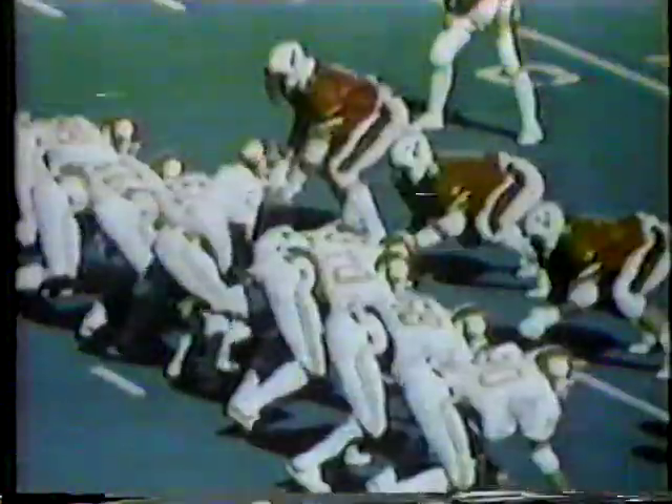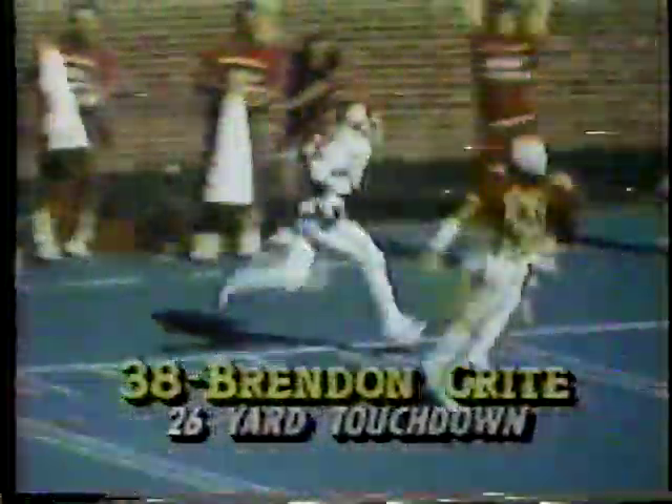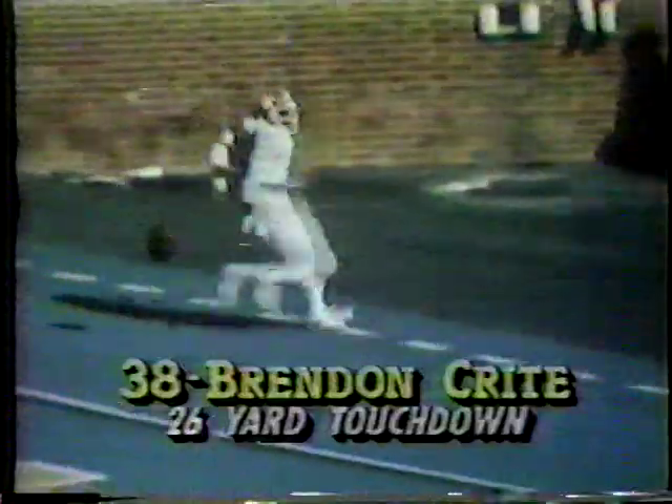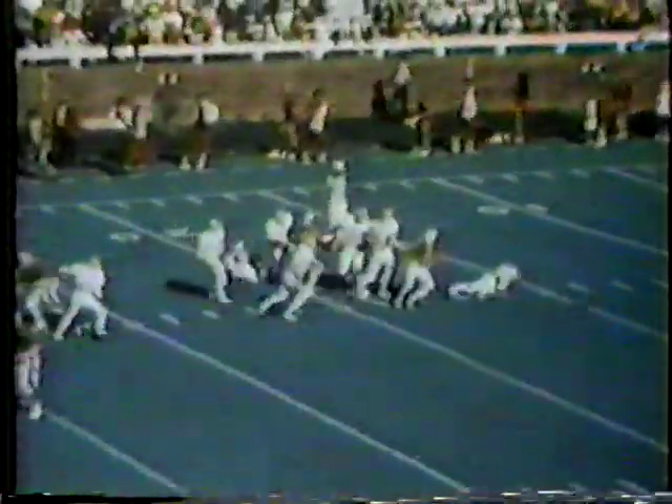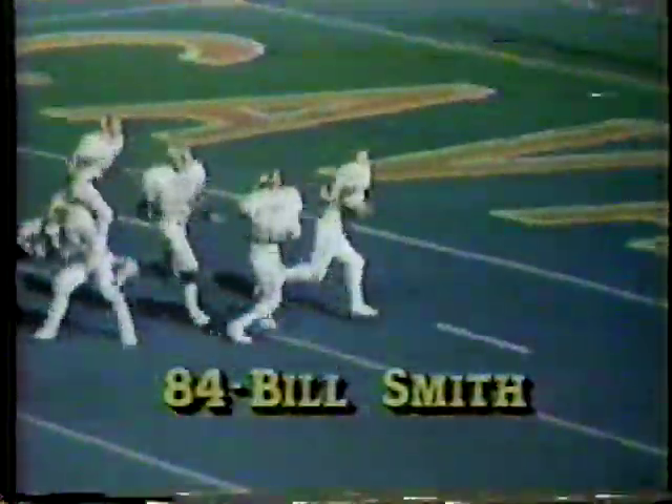Then Jordan did what he always did best. He ran the option to perfection, his last-moment pitch to Brendan Kreit allowing Kreit to sneak into the end zone and pull Clemson to within a score of the upstart Cavaliers. With 3:05 to play, Clemson made the big play of the game as Willie Underwood broke through on an all-out rush to block a Virginia punt, allowing Bill Smith to scoop up the prize and tie the score with the extra point added on.